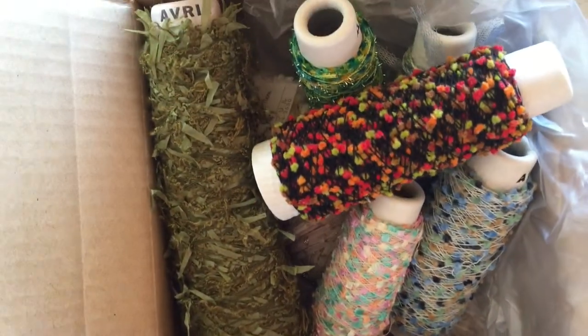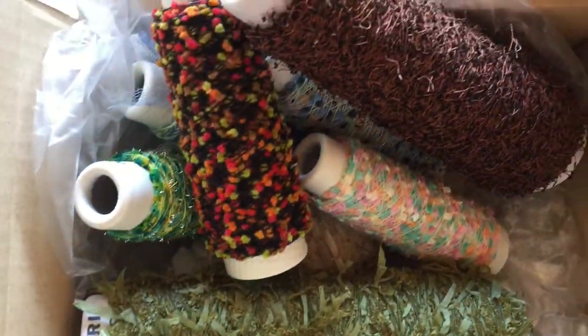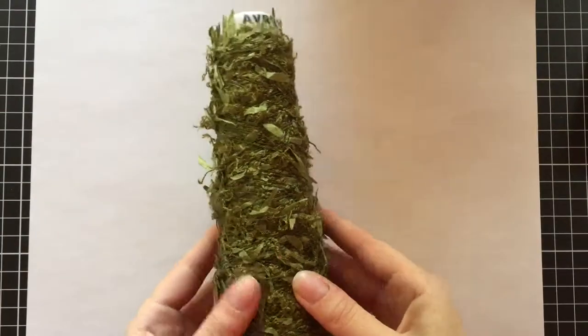Hello, welcome back to my channel. Today I'm showing this Avril yarn haul and I'm finishing off a pen pal letter. You'll see how I use the yarn to tie up the packaging. I'll put a link to the Avril yarn website where I bought these yarns in the description box below.